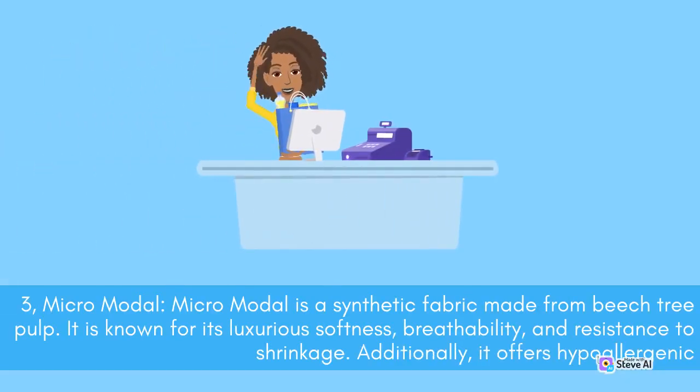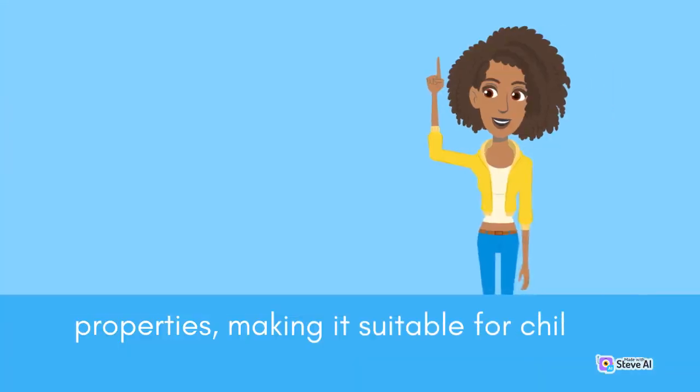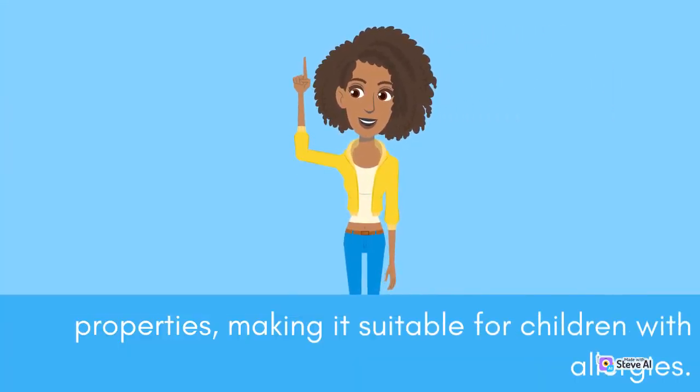Micromodal is a synthetic fabric made from beech tree pulp. It is known for its luxurious softness, breathability, and resistance to shrinkage. Additionally, it offers hypoallergenic properties, making it suitable for children with allergies.